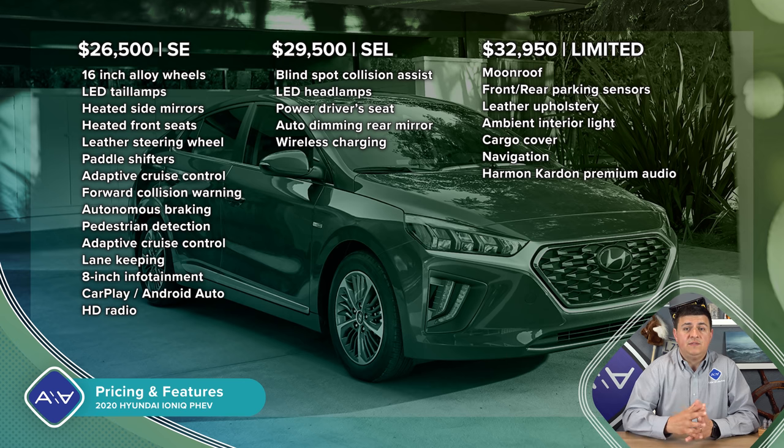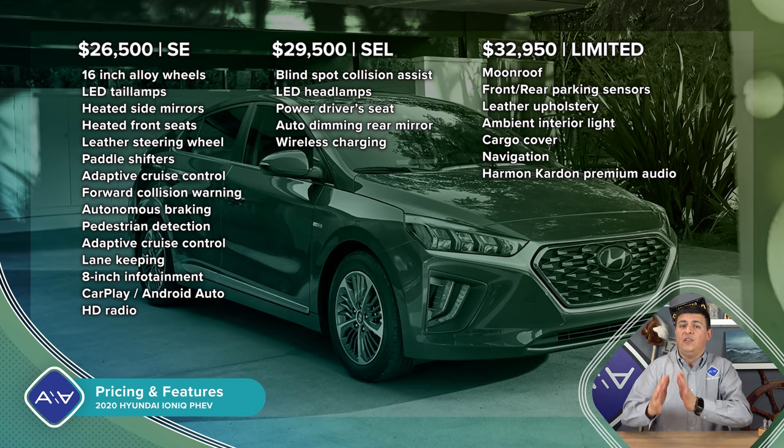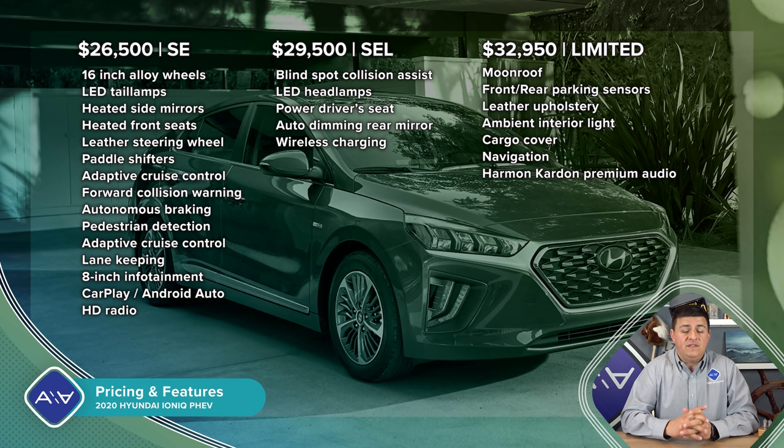If you want the hybrid model that gets 59 miles per gallon, that starts at $23,200. But if you qualify for all the tax incentives, the plug-in hybrid will undercut that a little bit — because even though the MSRP starts at $26,500, it qualifies for up to $4,543 back from the feds, bringing it down to $21,975. That does drop down your fuel economy, however. So if you're doing a lot of long-distance driving and you don't ever intend to plug it in, the plug-in hybrid is not the best option for you because fuel economy goes from 59 down to 52 miles per gallon.